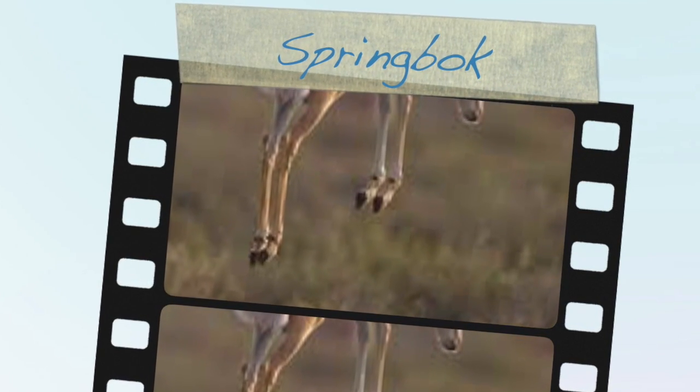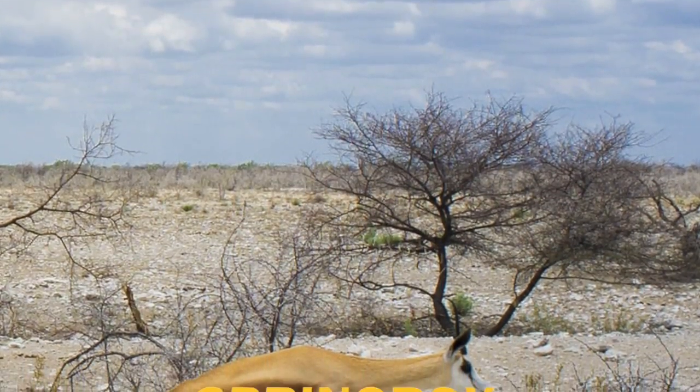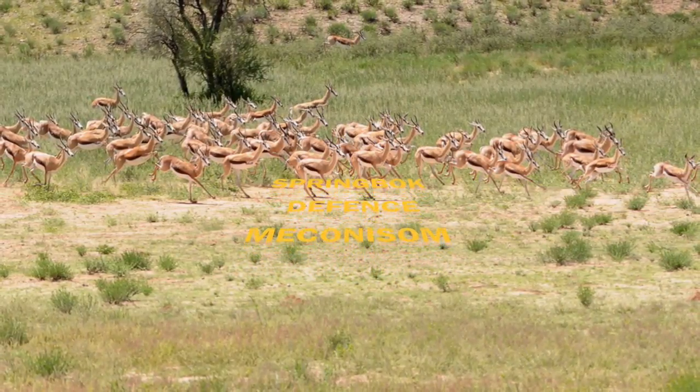Did you know what animal can hide and run fast? It's a gazelle. The springbok lives in Africa, where it is hot and dry. You will learn about the springbok's physical characteristics, its habitat, and how they protect themselves.